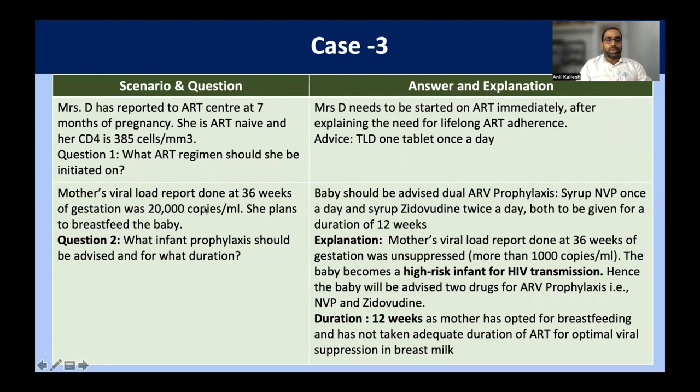The mother's viral load at 36 weeks of pregnancy is 20,000 copies per ml. Our cutoff is 1000 copies per ml, so anything more than 1000 copies per ml is high viral load. She plans to breastfeed her baby. What infant prophylaxis should be advised and for what duration? Since she is ART-naive, the baby comes with high risk, so it is dual prophylaxis: syrup nevirapine once a day and syrup zidovudine twice a day, both given for 12 weeks.